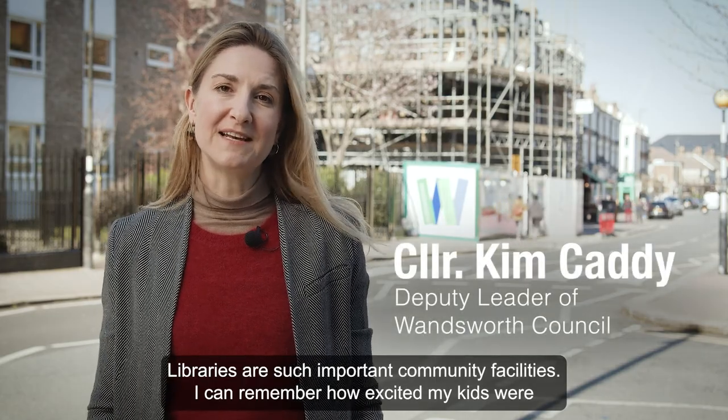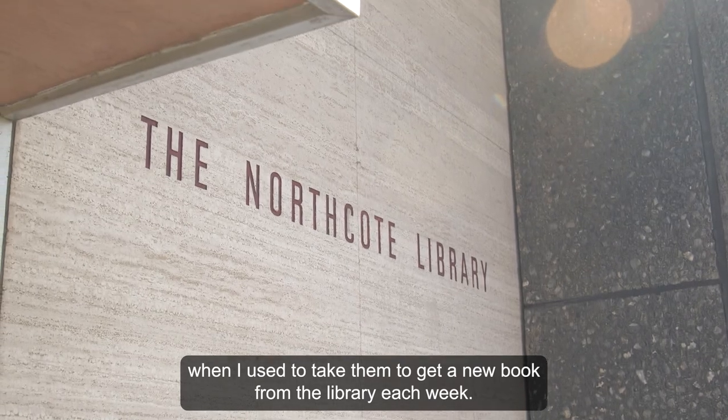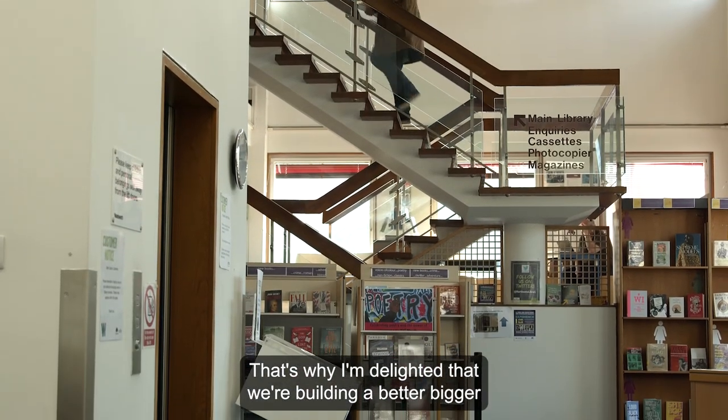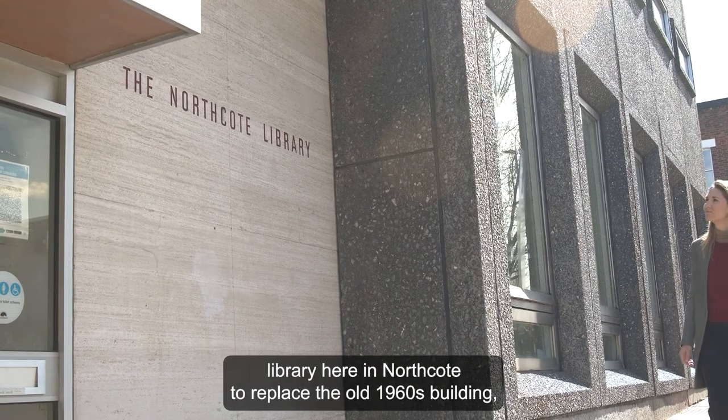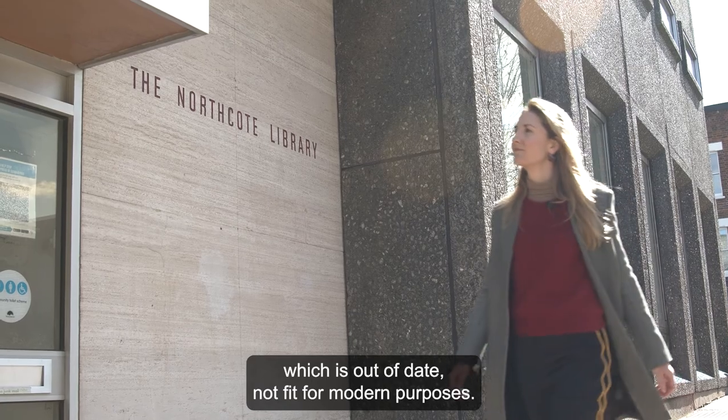Libraries are such important community facilities. I can remember how excited my kids were when I used to take them to get a new book from the library each week. That's why I'm delighted that we're building a better, bigger library here in Northcott to replace the old 1960s building, which is out of date and not fit for modern purposes.